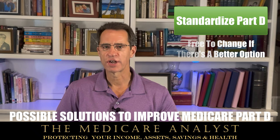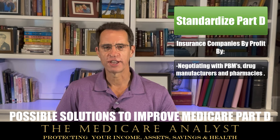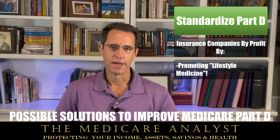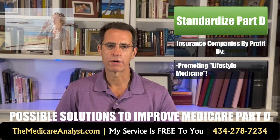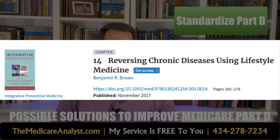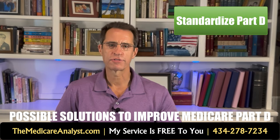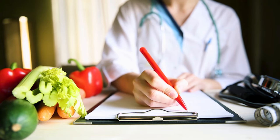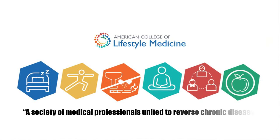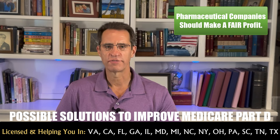Insurance companies would adjust premiums annually or on the anniversary of the policy or birthday of the beneficiary, similar to how Medicare supplements work in some states. Since all plans are standardized, you may not need an annual enrollment period. You could change your plan if you move to another state, if another company offers a better rate, or perhaps if you have a sudden health change. Insurance companies would profit by good actuarial research, negotiating with PBMs or drug manufacturers and pharmacies directly, and promoting lifestyle medicine — encouraging and incentivizing people to develop better health, lifestyle, and fitness practices, since many chronic conditions can be reduced or even eliminated.